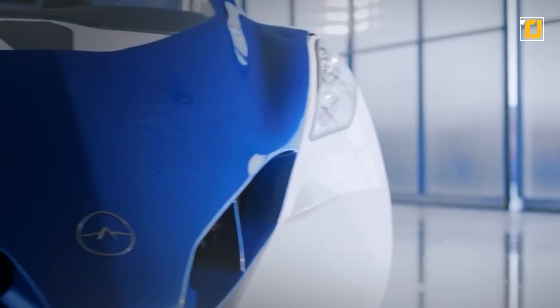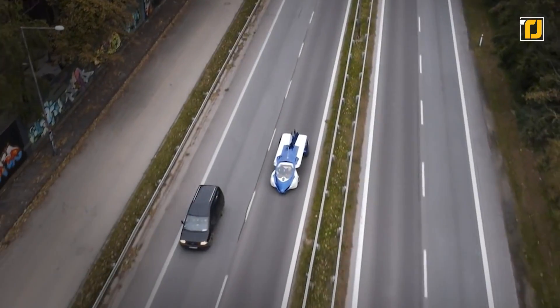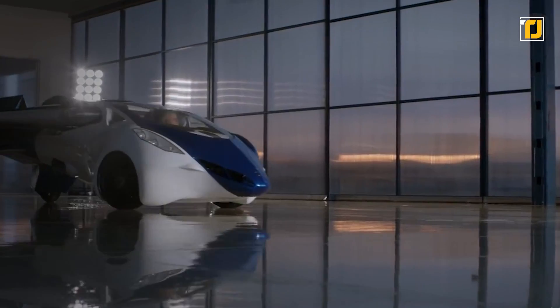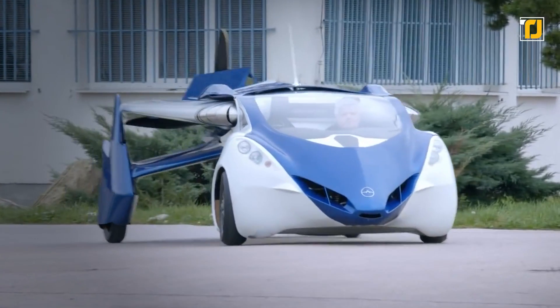Number 10: AeroMobil 3.0. This surreal-looking car is not just fit for runways and airstrips, but also for any other flat surface. Since it's collapsible, you can store it without needing excessive space, and you can also drive it on ordinary roads with regular gasoline. The best part? It can fit in any standard parking space, and the design makes operating it easy enough that anyone can do it.